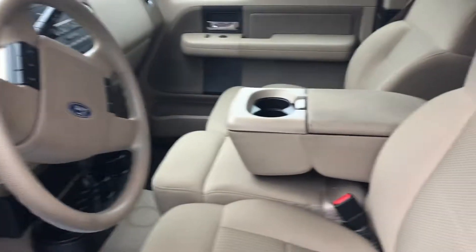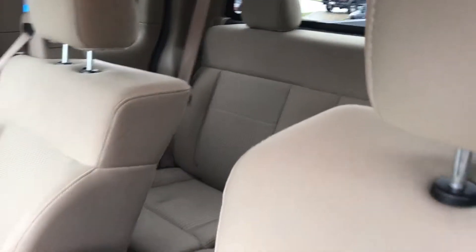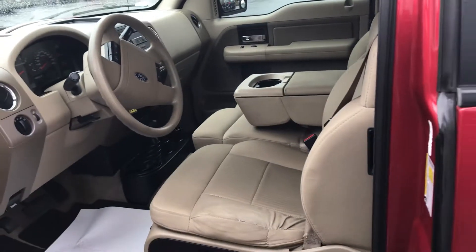The interior has been kept very, very well, as you can tell. It's just been immaculate, especially for a 13-year-old truck. But it is a great, great vehicle.